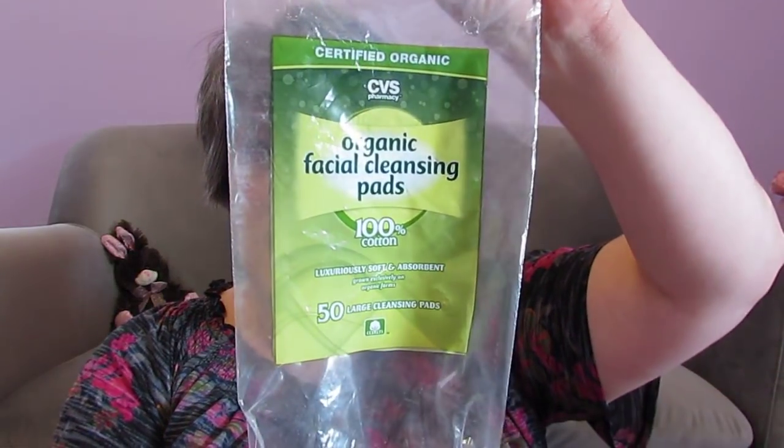I went through the CVS Organic Facial Cleansing Pads. There were 50 large cleansing pads in here. Absolutely love these. I don't think they have these anymore — this was in my back stock and I think this was the last package I had. If I could find these again, I would get them.